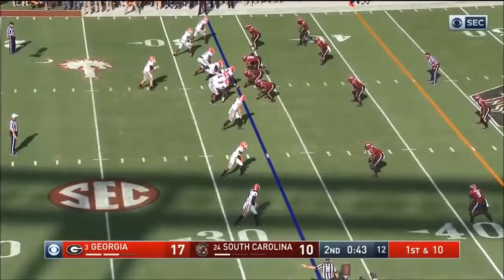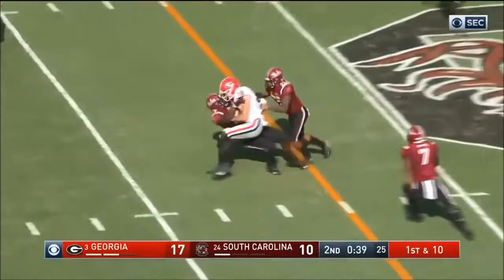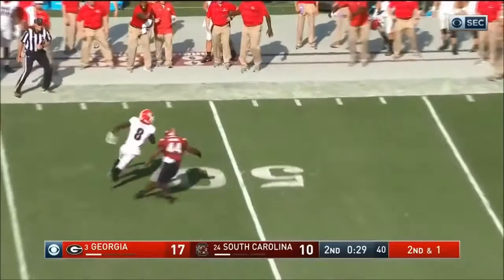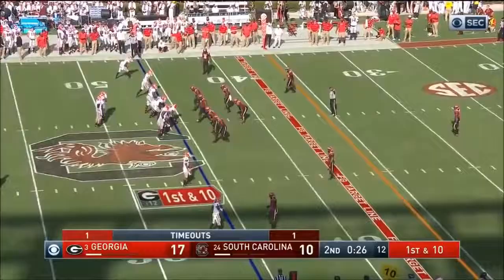Jake Fromm from the 33, throw complete — Nauta at tight end. Might be away from field goal range right now. Nico Harmon in motion. Fromm with late pressure but he got it away, and he got it complete to Riley Ridley. Georgia with a first down, trying to get a late drive here for some points before halftime.